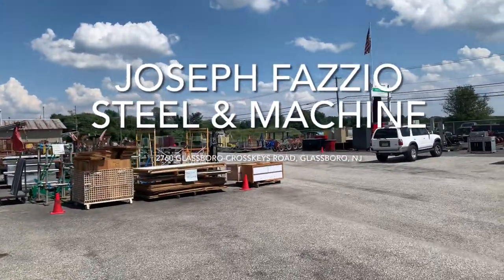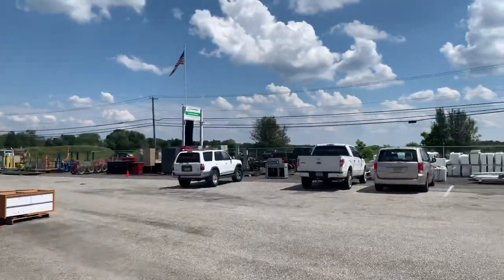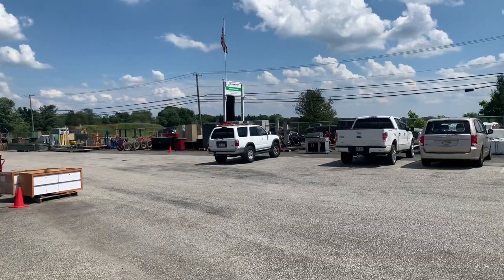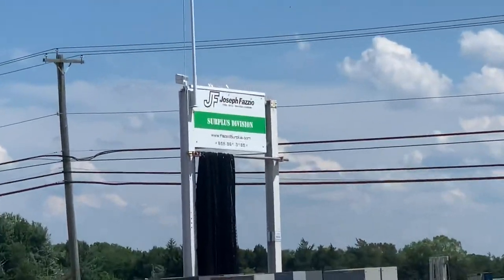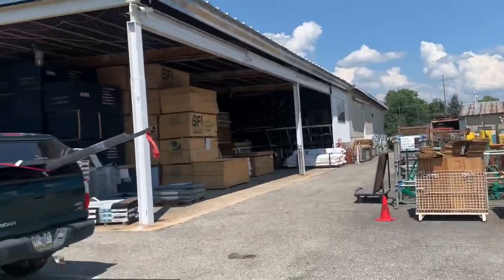Just got down here to Joseph Fazio's steel machine. This is the steel yard — very well-known place in the lowrider circles here in Jersey. This is all from Glassboro, Cross Keys Road in Glassboro, New Jersey.